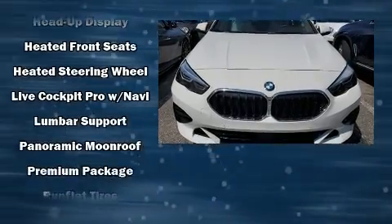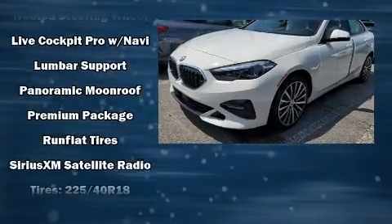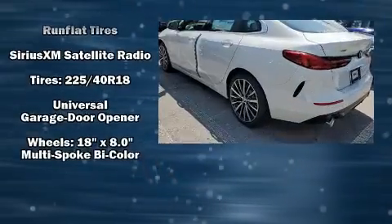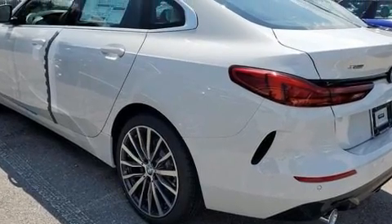BMW also prioritized safety and security with features such as dual front impact airbags with occupant-sensing airbag, a panic alarm, and four-wheel disc brakes with ABS.